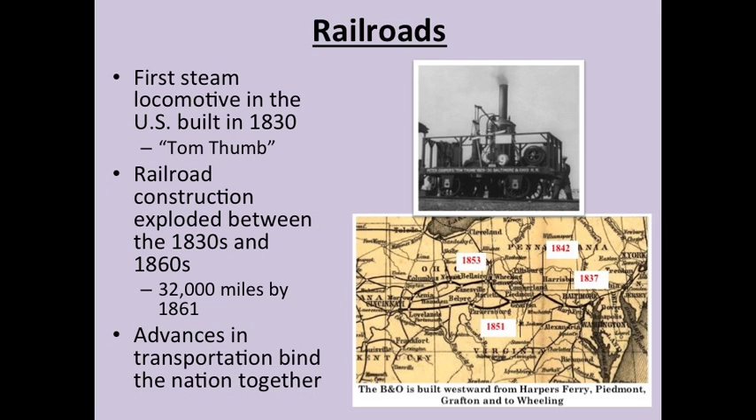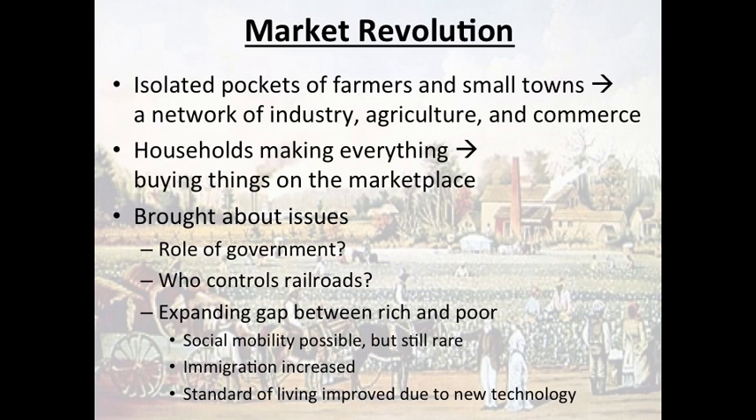The most important thing about all these advances in transportation — roads, canals, railroads — is that they bound the nation together and led to the biggest impact of the Industrial Revolution: the Market Revolution. During this time, between about 1815 and 1850, there was a major sea change in how commerce operated and how people interacted. At the beginning of that period, you had a very rural, agrarian nation of isolated pockets of people — small towns and villages that did not really interact with each other. By about 1850, there was a huge national interconnected network of business, farming, and industry, with everybody interacting with one another.